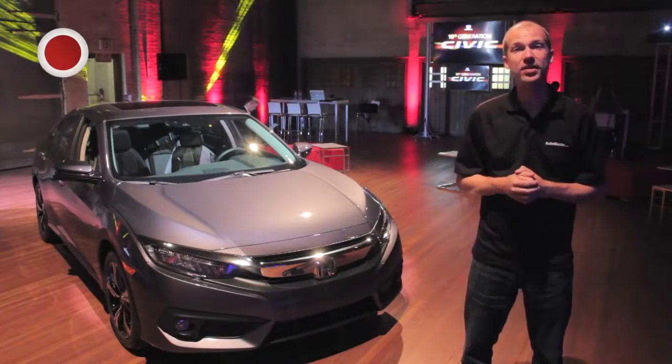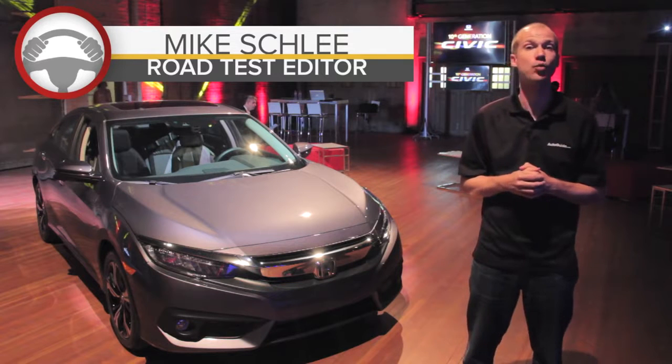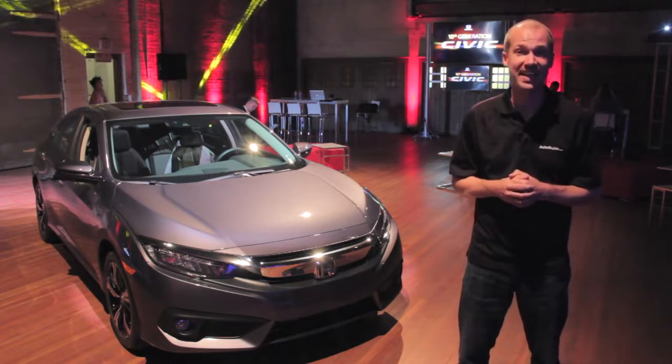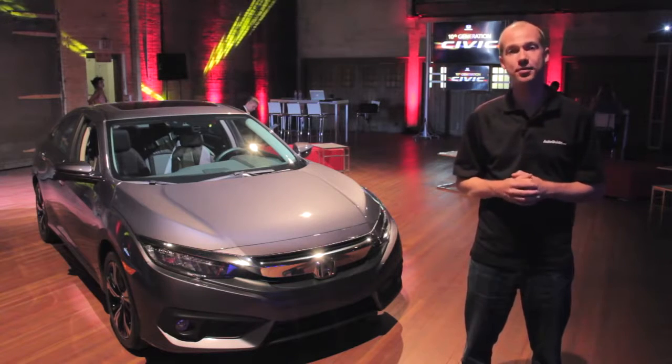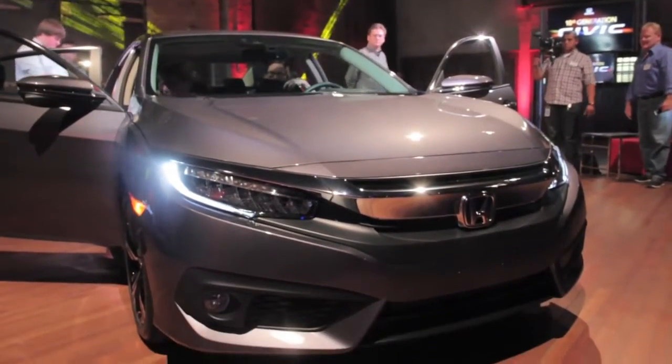The ninth generation Honda Civic was a bit lackluster and seemed to be missing some of that mojo Honda compact cars are world famous for. Well for 2016 it seems the Civic is back. Completely redesigned from the ground up, the new model is nothing like the old car. Honda claims this is the biggest complete redesign the Civic has ever received.